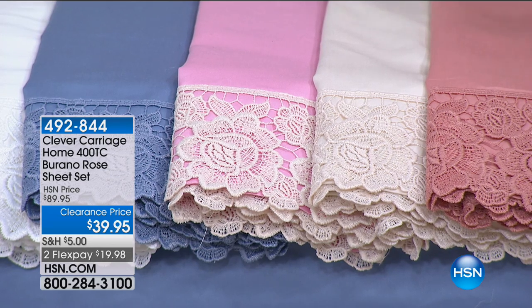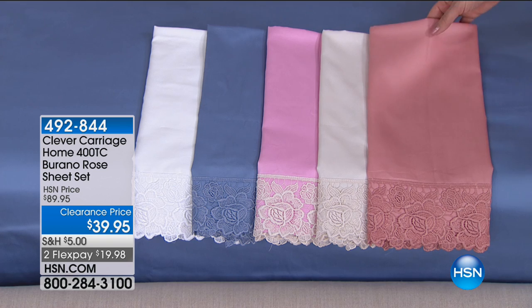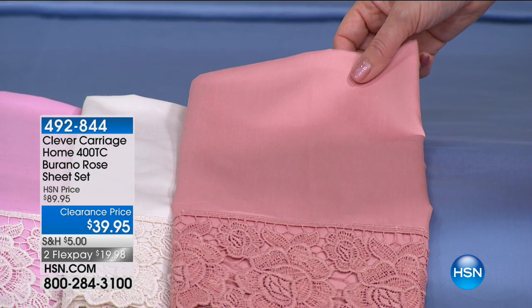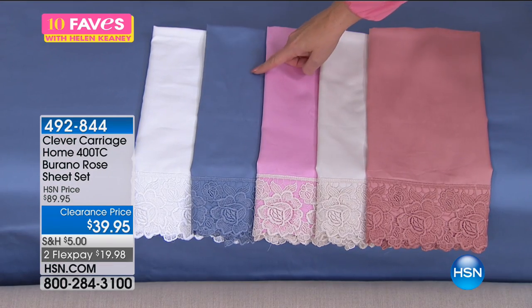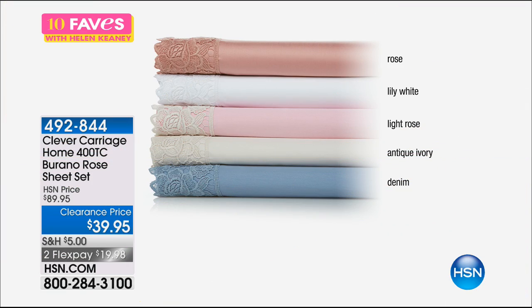We have it available in a beautiful rose. There's a light rose and a rose. This is the ivory, this is the light rose, that's the blue, and that's the white. Twin, full, queen, king, and California king. So here are all the colors: the rose, the lily white, the light rose, the antique ivory, and that blue is actually called denim — and we have it on the bed.